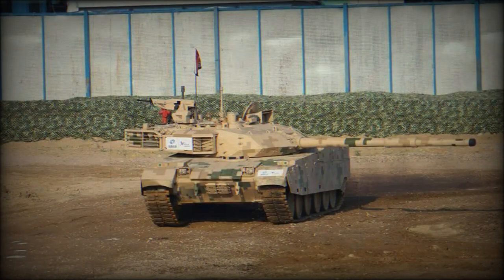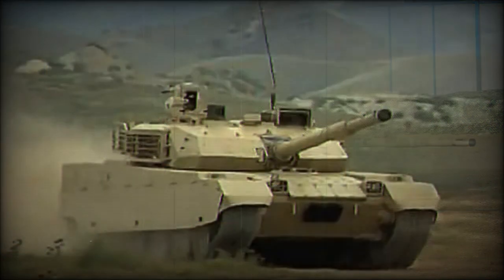The tank is fully digitalized and fitted with a battlefield management system. The gunner and commander use second-generation cooled thermal imagers, which appear to have been jointly developed with Aselsan of Turkey. The fire control system has a hunter-killer capability. This tank can fire accurately on the move and is also fitted with a GPS navigation system.